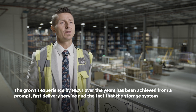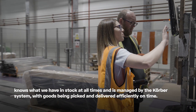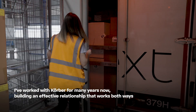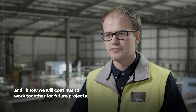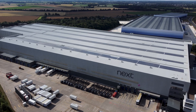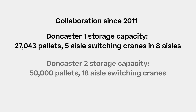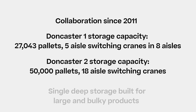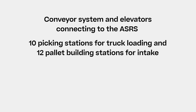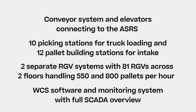The growth experienced by Next over the years has been achieved from a prompt, fast delivery service and the fact that the storage system knows what we have in stock at all times, managed by the Cobra system with goods being picked and delivered efficiently on time. I've worked with Cobra for many years now, building an effective relationship that works both ways, and I know we will continue to work together for future projects. The Cobra system certainly fulfils our expectations and delivers on a daily basis.